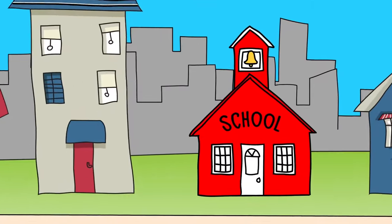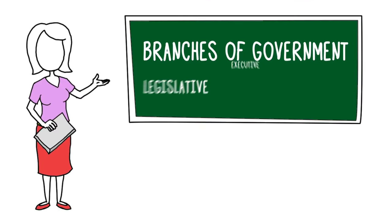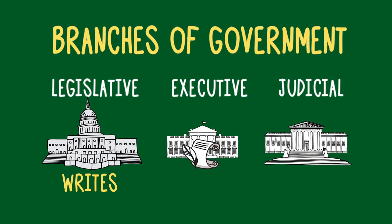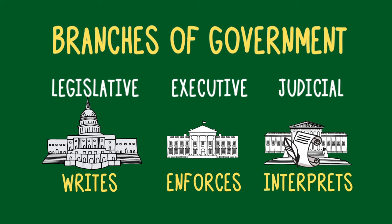If you remember back to high school civics class, the US government has three branches. The legislative branch writes the laws, the executive branch enforces the laws, and the judicial branch interprets the laws to decide if they are constitutional.